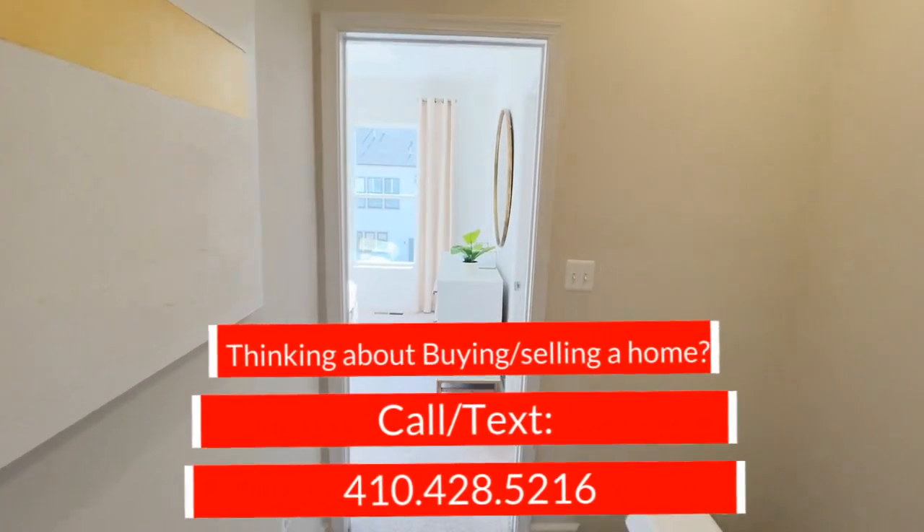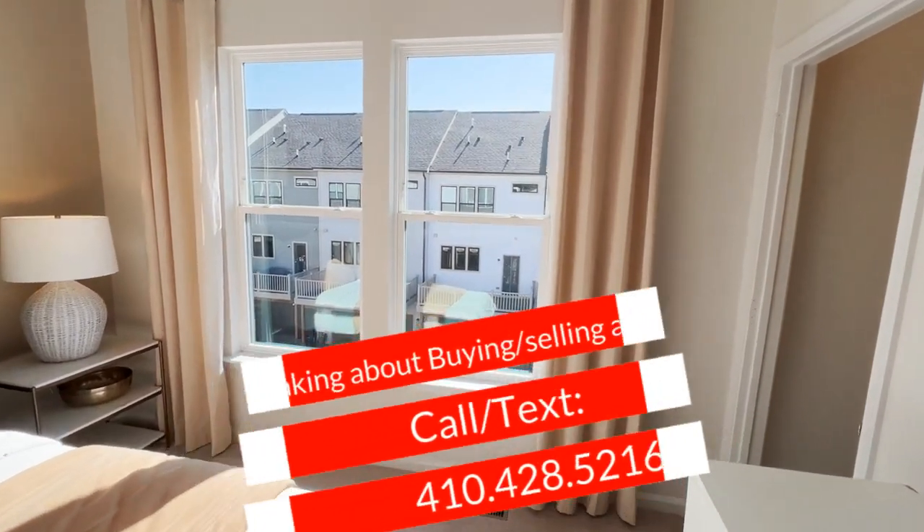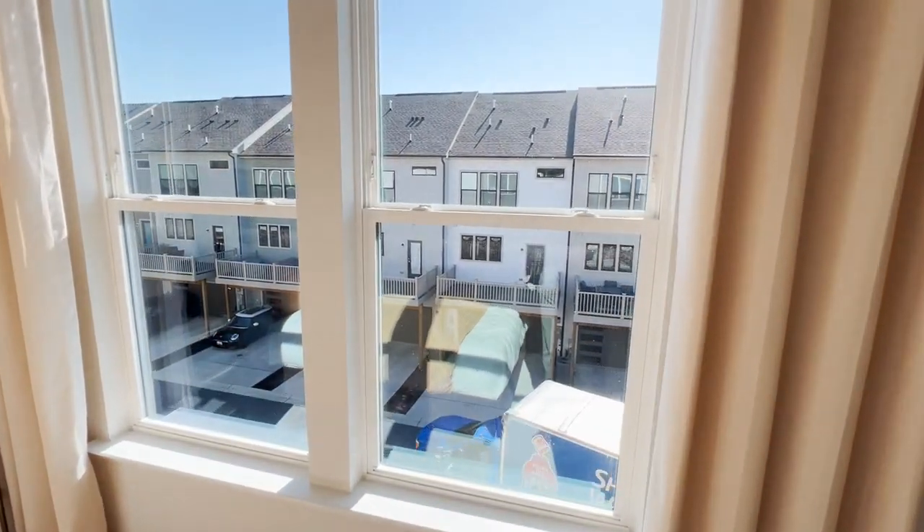Attic access right here — and that's it! Hope you enjoyed this tour. If you have any questions about new homes within Maryland, please feel free to reach out anytime. We'll talk to you in the next video. Bye.